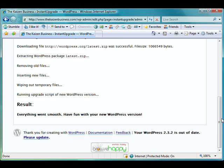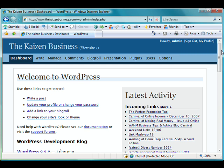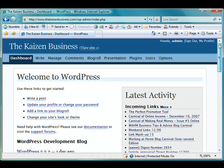Everything went smooth. I don't know how many seconds that took, but it was pretty darn fast. Go to the dashboard and we'll check it out down here at the bottom. There we go — version 2.3.2. Well, there you have it. That's how I do my WordPress upgrades. Very quick, very painless. I don't even know how much time that took, but it wasn't hardly any time at all.